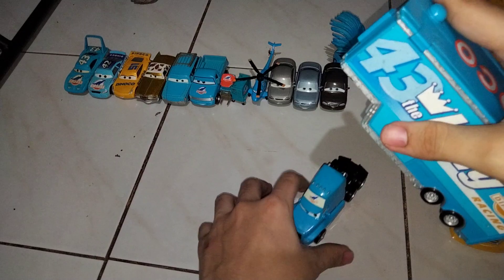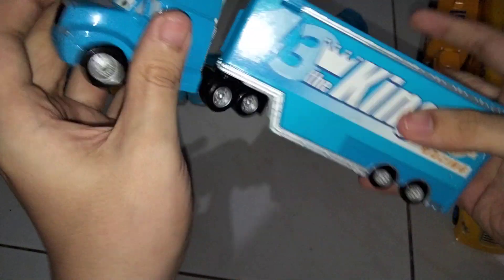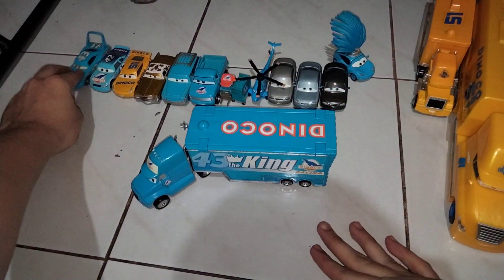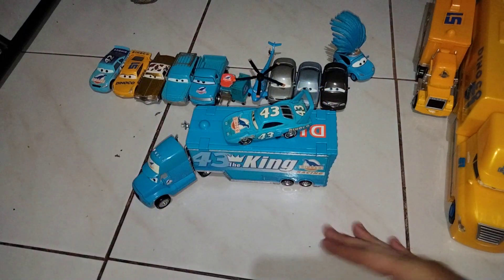So that's pretty much it for Gray, or the Dinoco hauler. And here he is together with Mr. The King. They look really nice together.